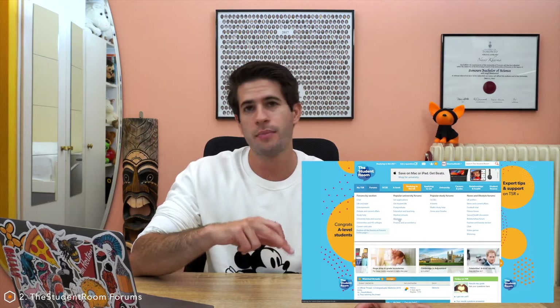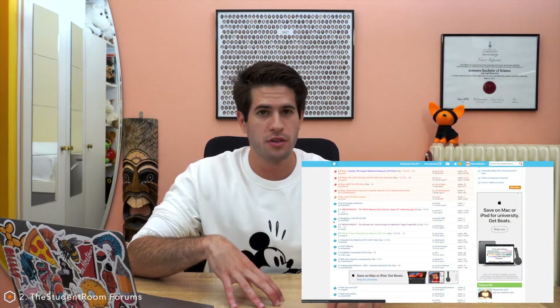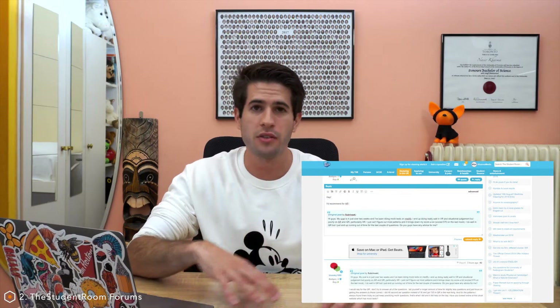Two other free resources which are incredibly invaluable for the UCAT exam and medical school applications in general are thestudentroom.com and themedicportal.com. Starting with thestudentroom.com — this is a forum-based website with forums for medical universities and the UCAT test. The great thing is all the information is written by other students. You can ask questions and get personal advice from individuals who've been through the UCAT, sharing tips and tricks they learned — it's literally just students helping other students.